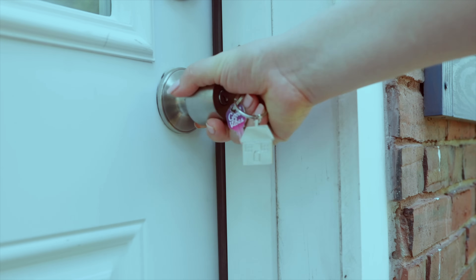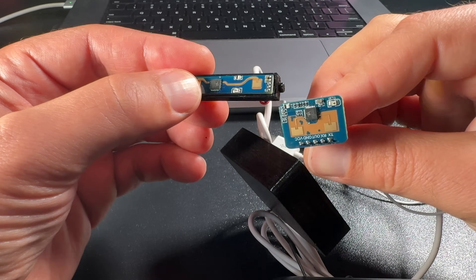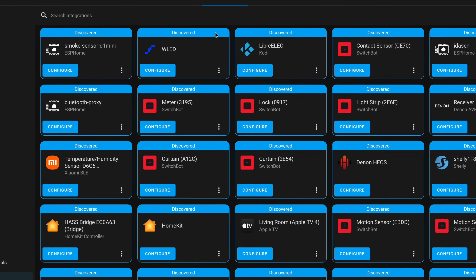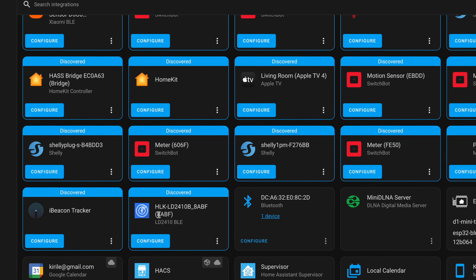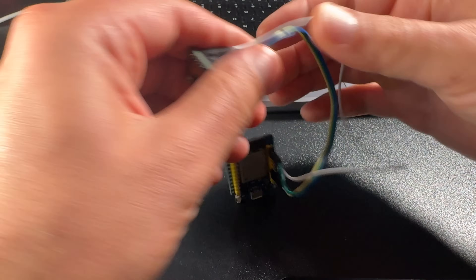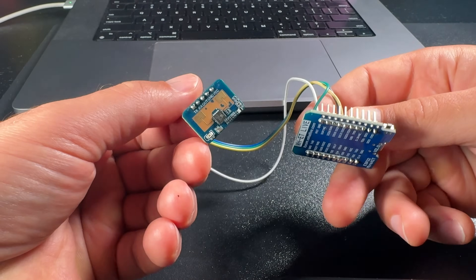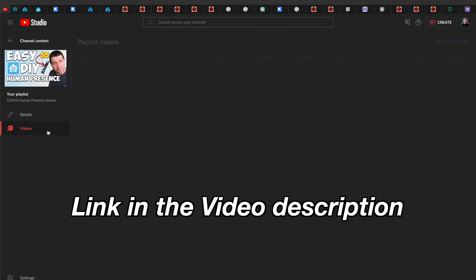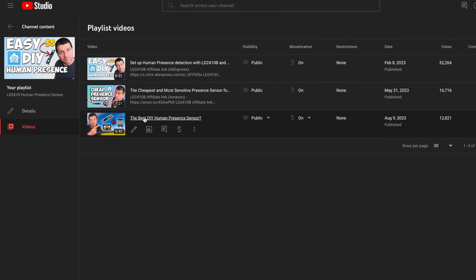The LD2410 presence sensor can detect even the slightest movement and is quite fast, so it can also be used to strengthen home security. The sensor comes in different form factors but with the same functionality. Some versions have built-in Bluetooth support and, once powered, will be auto-discovered by Home Assistant natively. If you don't want to use Bluetooth, the LD2410 can be attached to an ESP board running ESPHome to communicate with Home Assistant over Wi-Fi. I have three dedicated videos about this sensor in a small playlist covering wiring and integration methods step by step.